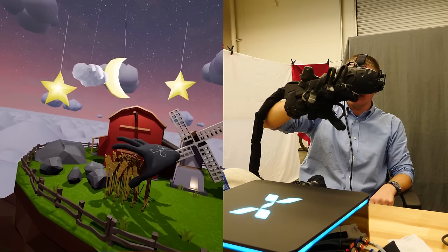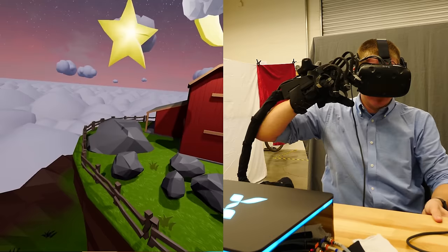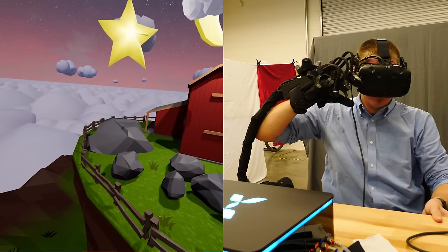Up until this point in the simulation, I'm just feeling things with my hand, but this glove has something called force feedback. If you look on the back of the fingers, there's this tape that can hold your fingers in one position. And when I finally picked up a rock, this is the moment where everything clicked. So can I come over here and pick up a rock?